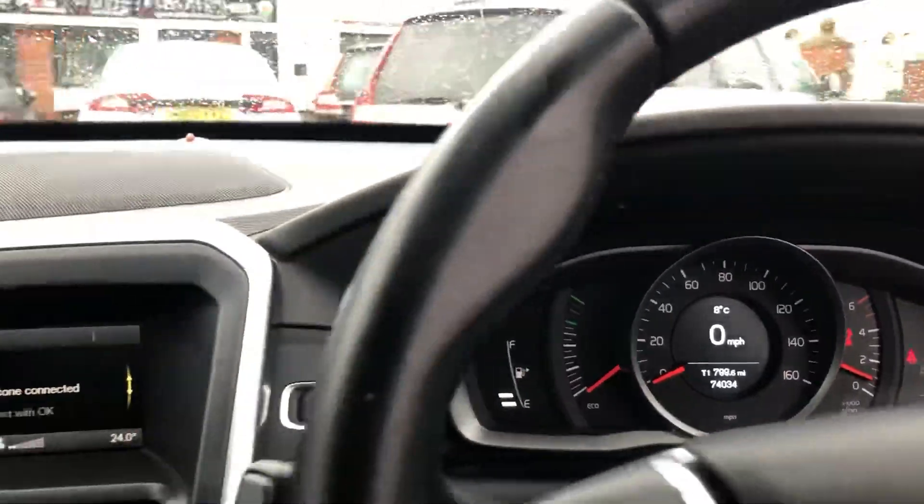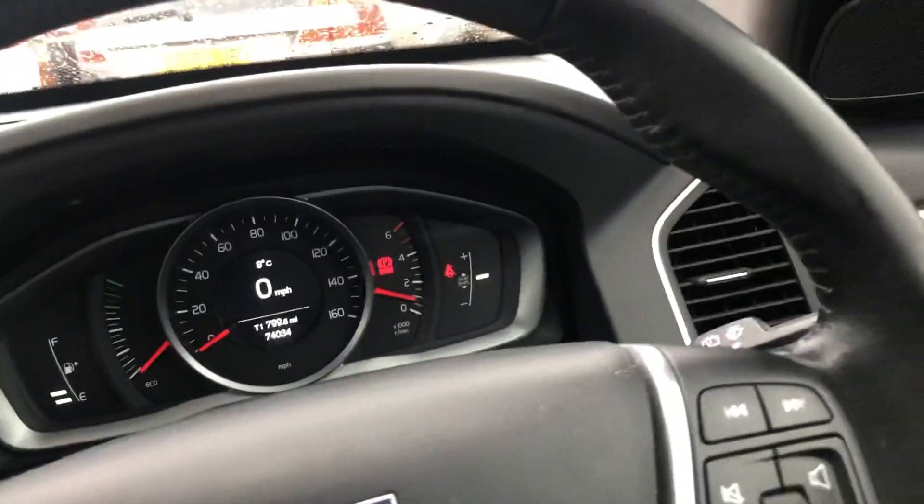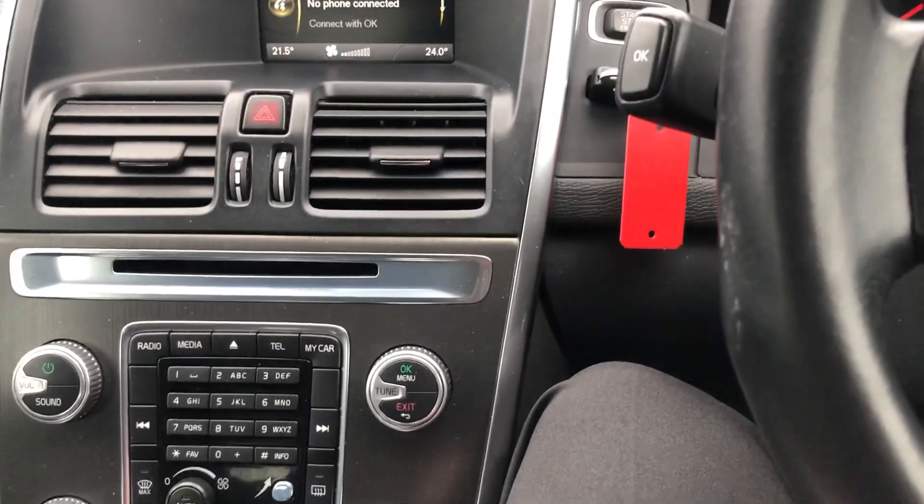Mileage 74,034. Push button start, Bluetooth, DAB radio, cruise control, auto lights and wipers. Please get in touch. A1244, A16822.